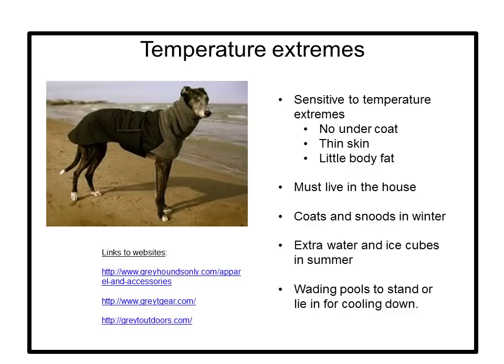Temperature extremes. Greyhounds have no undercoat, short fur, thin skin, and a very low percentage of body fat, making them especially sensitive to temperature extremes. They cannot keep themselves warm in cold weather and are best allowed to live in the house — they are not outdoor living dogs. When walking and exercising your greyhound in cold weather, provide them with a properly sized coat; fleece or all-weather fabrics are best. Greyhounds have deep chests and very small waists and long necks, making it difficult to buy a coat from a local pet store. If a coat does not cover the neck, consider buying a snood — a combination scarf and hat. There are several good websites that sell coats designed especially for greyhounds.